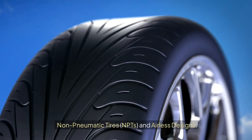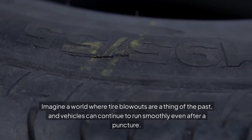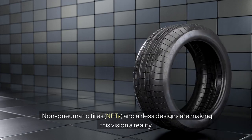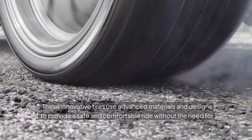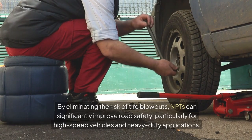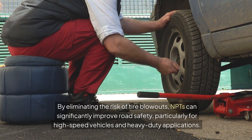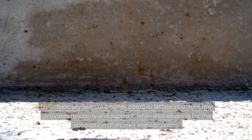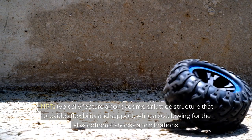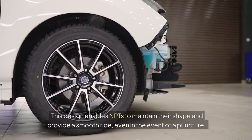Non-pneumatic tires (NPTs) and airless designs. Imagine a world where tire blowouts are a thing of the past, and vehicles can continue to run smoothly even after a puncture. NPTs and airless designs are making this vision a reality. These innovative tires use advanced materials and designs to provide a safe and comfortable ride without the need for air. By eliminating the risk of tire blowouts, NPTs can significantly improve road safety, particularly for high-speed vehicles and heavy-duty applications. NPTs typically feature a honeycomb or lattice structure that provides flexibility and support, while also allowing for the absorption of shocks and vibrations. This design enables NPTs to maintain their shape and provide a smooth ride, even in the event of a puncture.